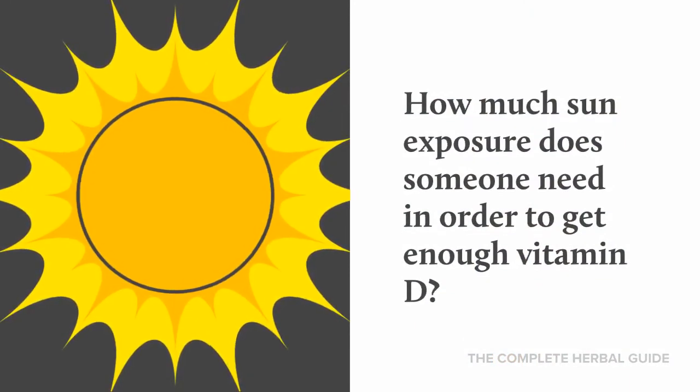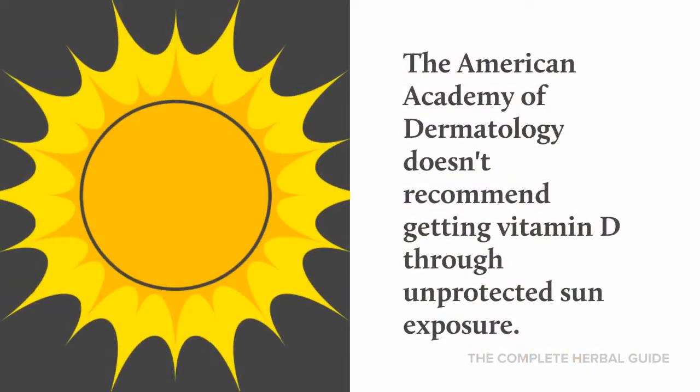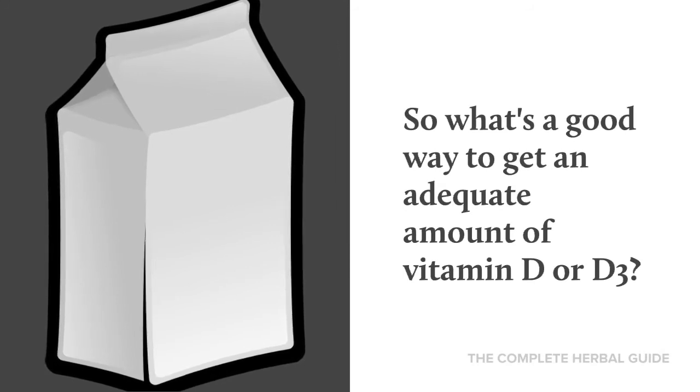How much sun exposure does someone need to get enough vitamin D? You don't want to rely solely on the sun, because too many ultraviolet rays can increase your risk of skin cancer. The American Academy of Dermatology doesn't recommend getting vitamin D through unprotected sun exposure.